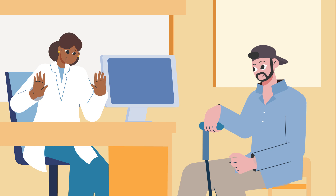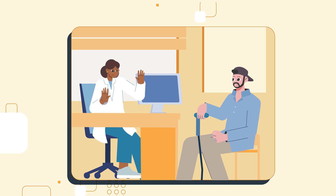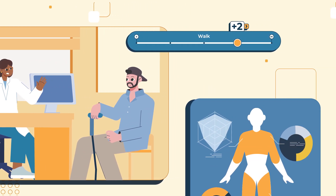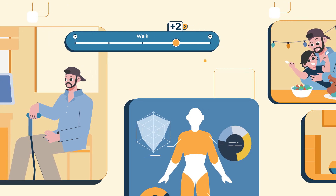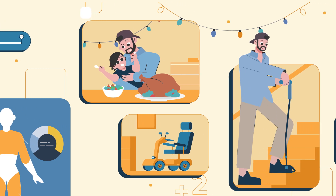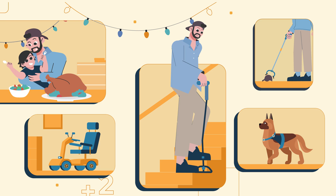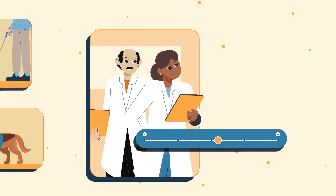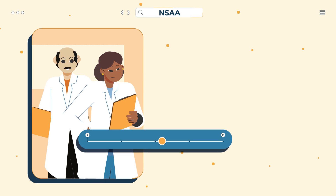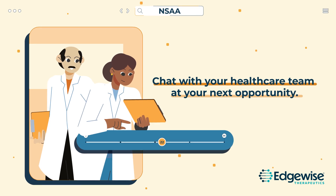The NSAA helps you and your healthcare provider understand how your disease is impacting your movement by routinely assessing which of the set activities you are able to do unassisted, which require adaptation because of muscle weakness, and which are no longer possible. That way you can be more responsive in your care decisions and have better control of your condition. If you're interested to understand your own NSAA score and be more involved in your disease management, consider discussing it with your healthcare team at your next opportunity.